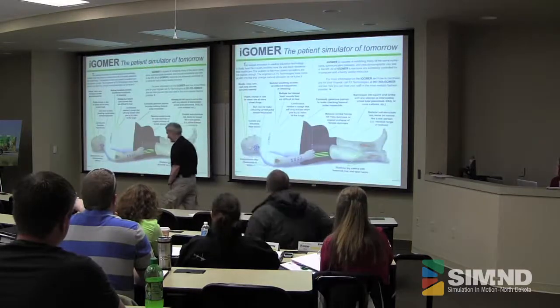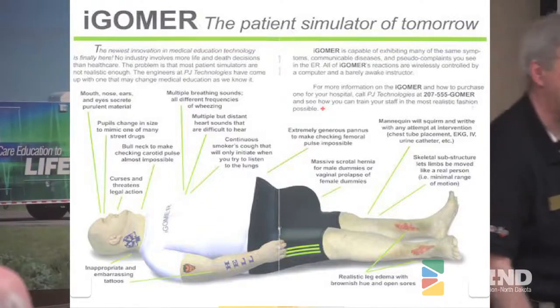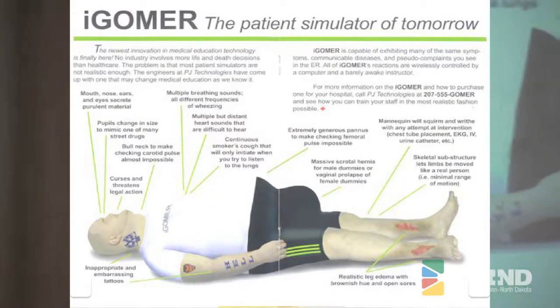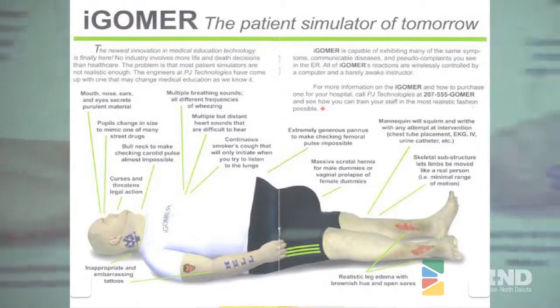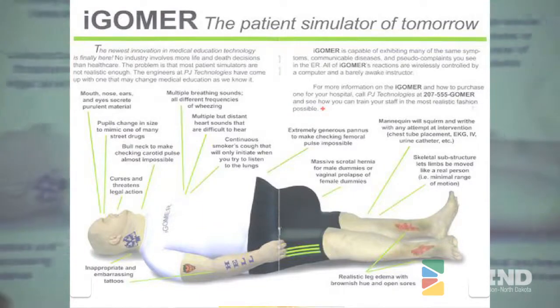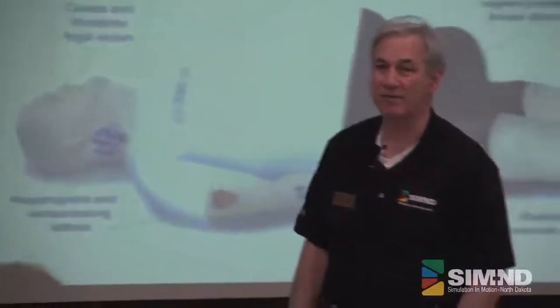This is one of our mannequins that we'd really, really hope to get because it was probably the most accurate for the patients we deal with most of the time. Our only problem is that nobody's truly built this one yet, but we're really hoping somebody will. I'll give you a few seconds here to read that.